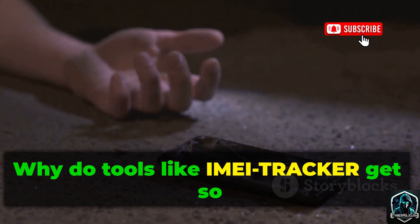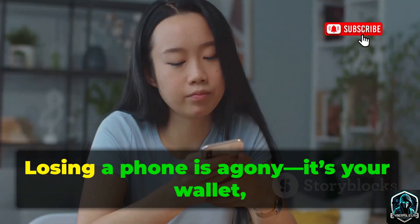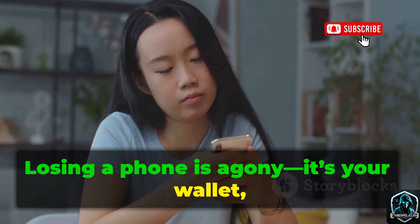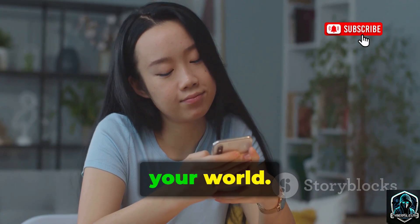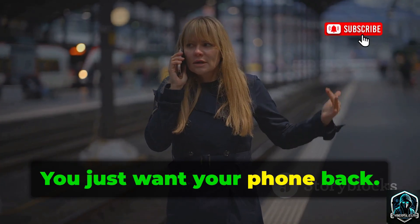Why do tools like IMEI Tracker get so much attention? Simple: desperation. Losing a phone is agony — it's your wallet, your photo album, your world. In that moment, you're not thinking about privacy or ethics. You just want your phone back.